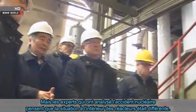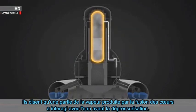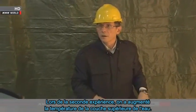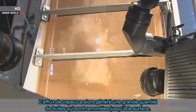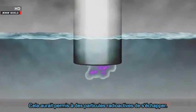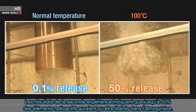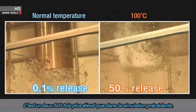But experts who analyzed the nuclear accident believe the situation inside the reactors was different. They say some of the steam generated by the meltdown had interacted with the water before the venting, and the water temperature was already quite high at that point. In the second experiment, the temperature was raised in the upper layer of water. The influx of steam generated a large amount of bubbles that rose all the way up to the surface, which would have allowed radioactive particles to escape. The result of the second experiment indicates that up to 50% of radioactive elements could have been released into the atmosphere — 500 times higher than the previous simulation.